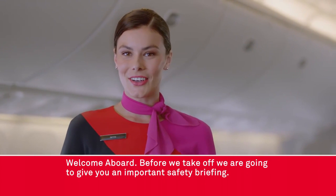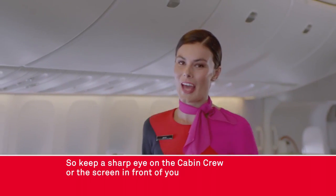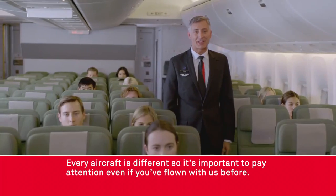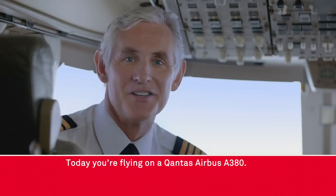Welcome aboard. Before we take off we're going to give you an important safety briefing, so keep a sharp eye on the cabin crew or the screen in front of you and together we'll make sure that your journey is a safe one. Every aircraft is different so it's important to pay attention even if you've flown with us before. Today you're flying on a Qantas Airbus A380.